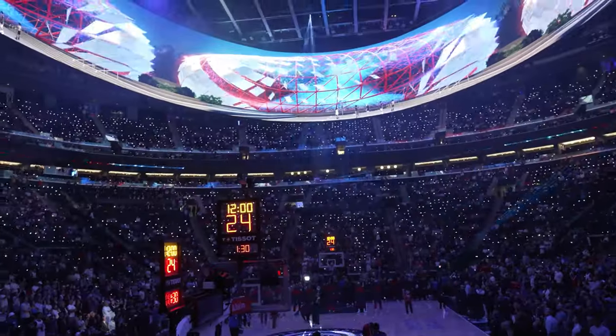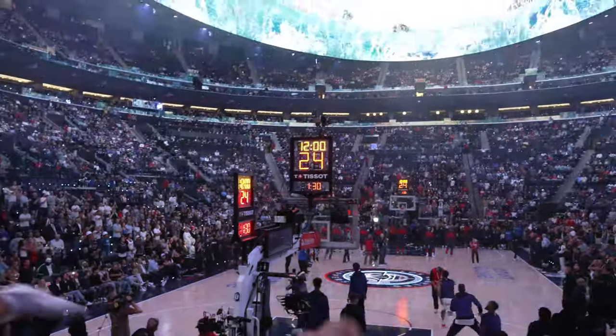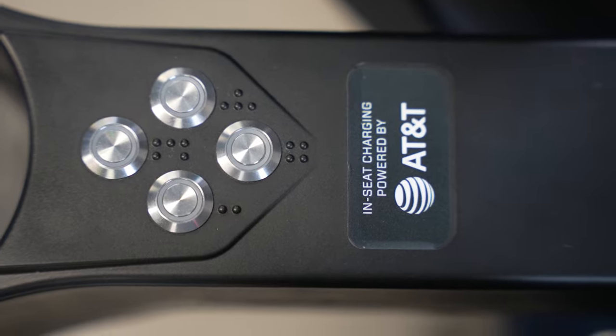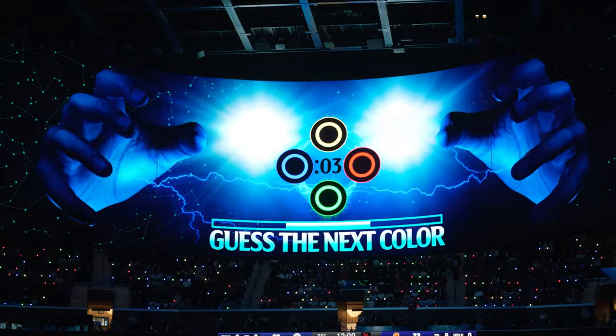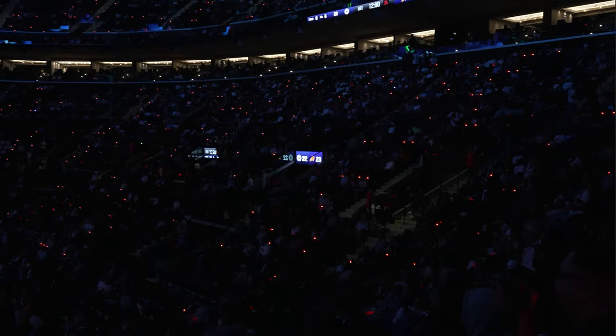Every seat also has microphones so that the loudest fans and sections can get rewards, and an LED light — which helps create those same cool animations you see at concerts with light-up wristbands. My favorite part of the seats were the four buttons on every seat, essentially a video game controller to participate in trivia and other games that pop up on the Halo board. These are fun ways to help build community during games. When a player is eliminated from their game, their light turns off — and you start to see fans cheering on the people around them to win.